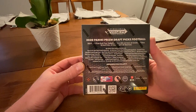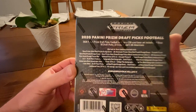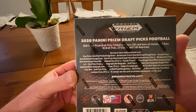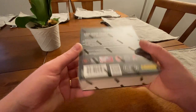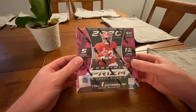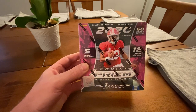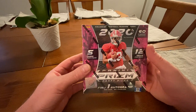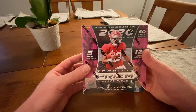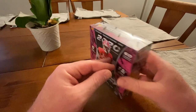There are all the different inserts they do. Notice that they don't do odds on there — they just tell you what they're numbered to and which inserts there are. One autograph on average per box. So we're looking for that Tua, Chase Young, Burrows. One of those would be an awesome rip. Let's get into these and see what we can pull.